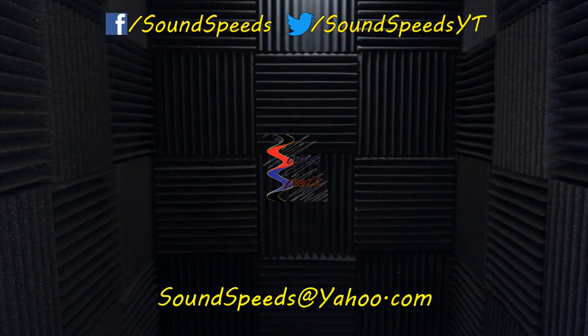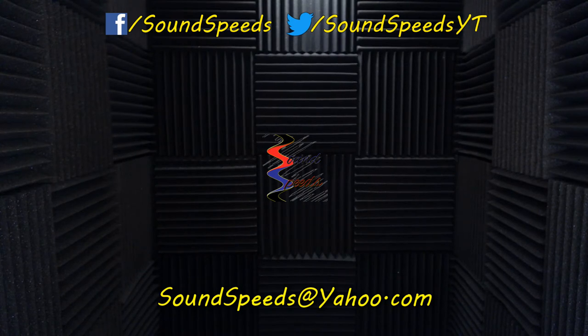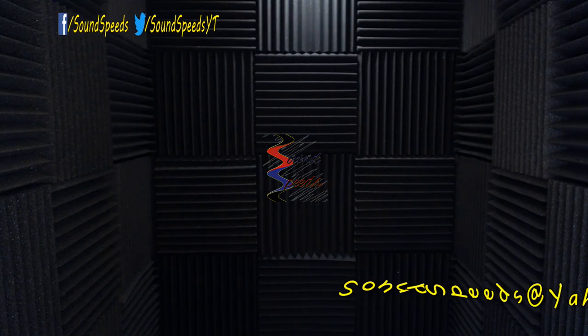Have a question you'd like answered or want to add something? Be sure to write it in the comment section down below. You can also make a suggestion for future topics of discussion — comment section down below, or email me at soundspeeds@yahoo.com. Be sure to subscribe and turn on notifications so you won't miss out on future sound advice.